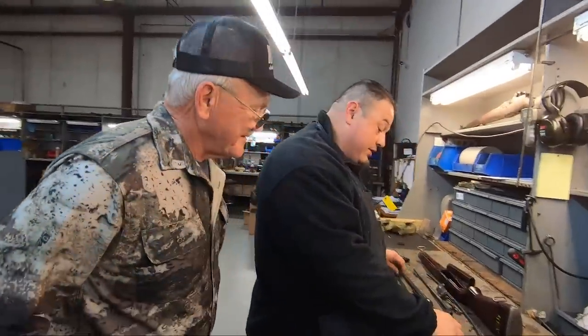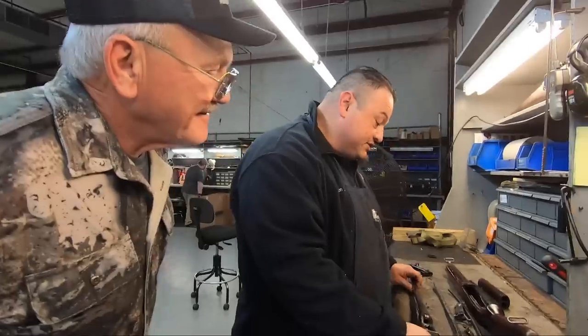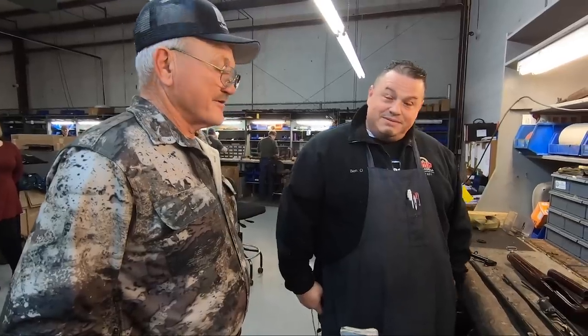Hey, what are you up to, man? I'm working on building a service grade right now. I'm Jerry, by the way. Jerry Mitchell — nice to meet you, Jerry. Are you an enthusiast, Jerry? I am very much so. You'll always see something special. What you got?